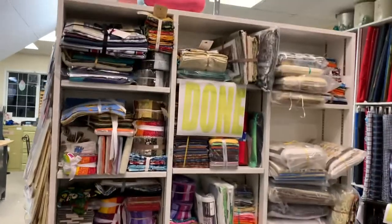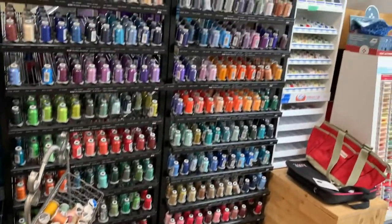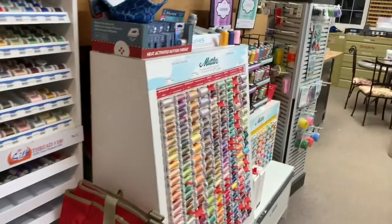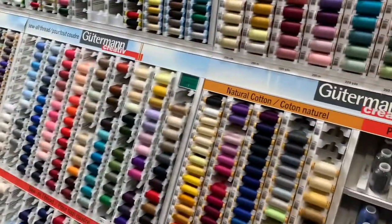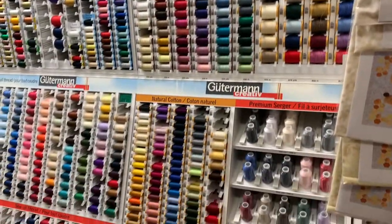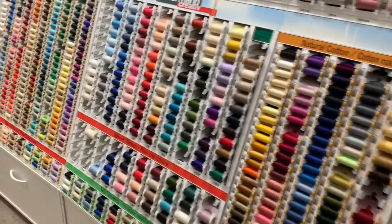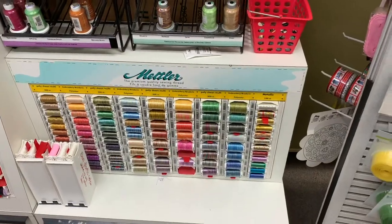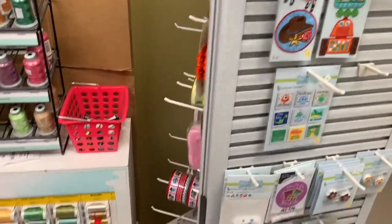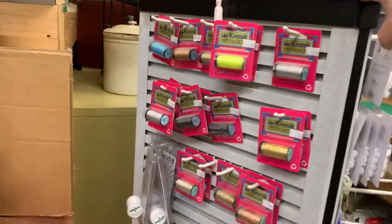We have Glide thread, 40 weight. We have some Mettler thread — this is the polyester cotton-wrapped finish. This is Gutermann thread and then we've got Serger thread up top, and all the threads there. We have some more Filtec threads over here, and then variegated in Mettler. We have a roundy rack that has all the diaper-making stuff on it, and then some specialty threads.